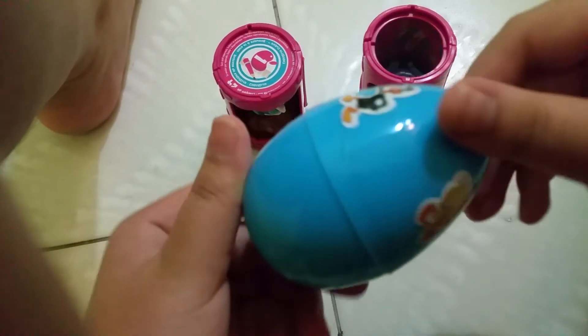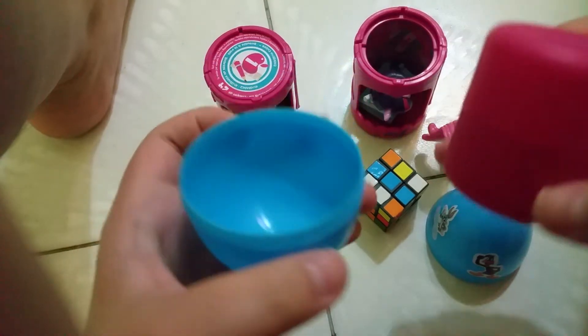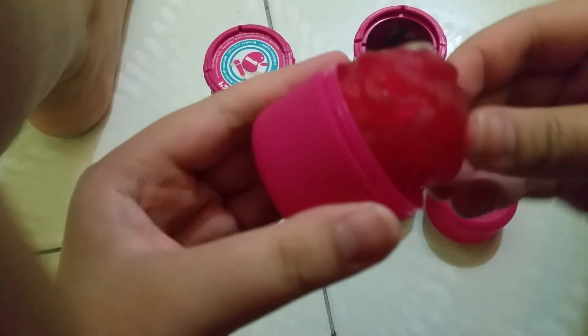Finally, we have the blue color egg. What's inside the blue color egg? What is this? This is a capsule. Is it Fashems or Mashems? Let's see who's inside. It's a Fashems from My Little Pony — this is Pinkie Pie! Squish Pinkie Pie, pull Pinkie Pie, twist Pinkie Pie's body. And this is Pinkie Pie's cutie mark!